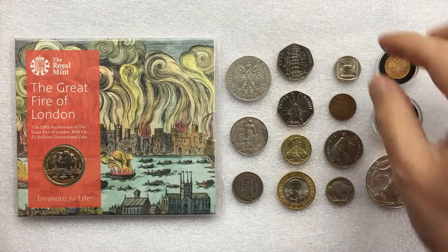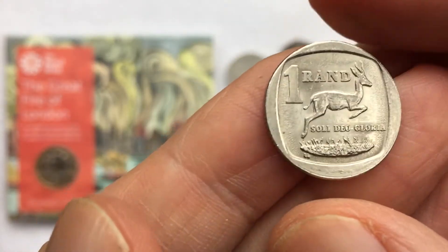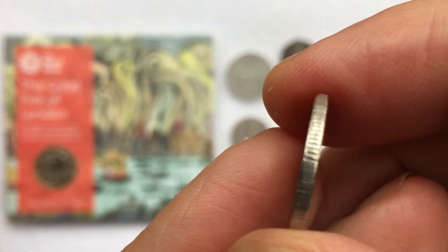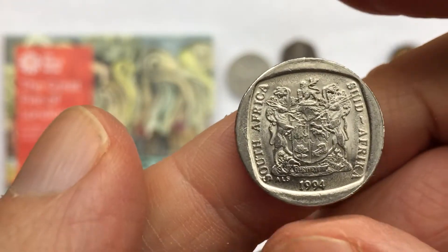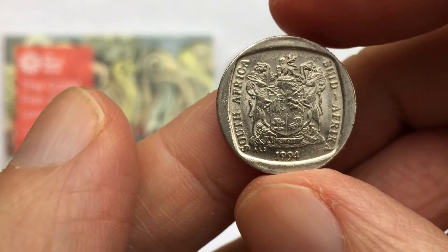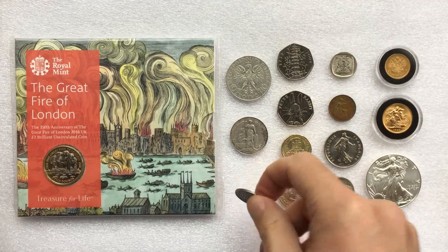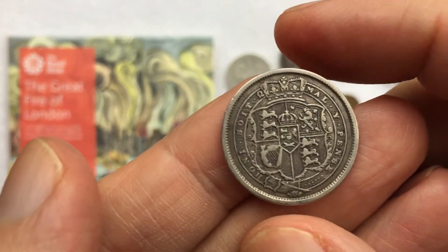Beyond this you could potentially look at coins you find while travelling abroad. You could be looking at some very old numismatic coins that have a fair bit of history to them.